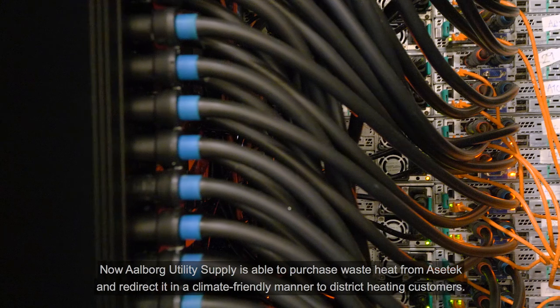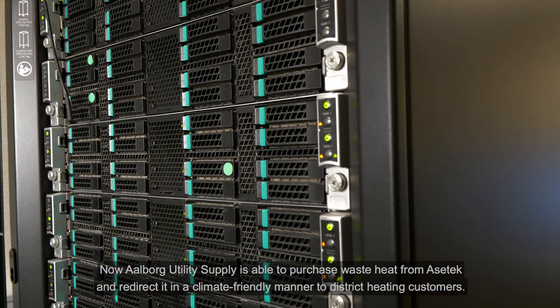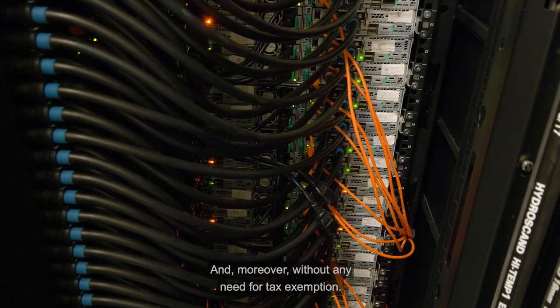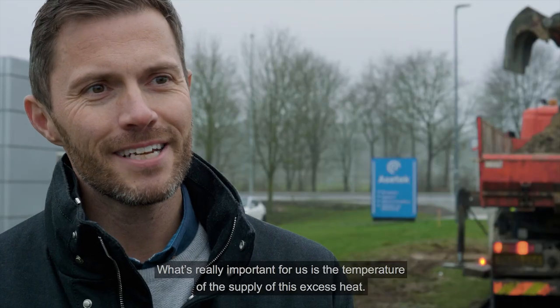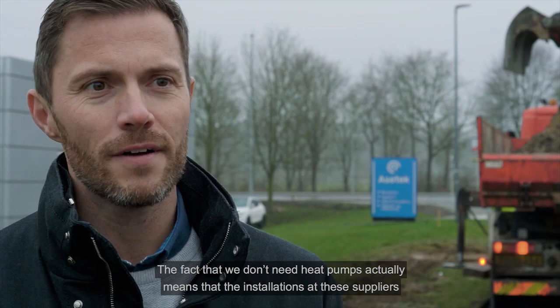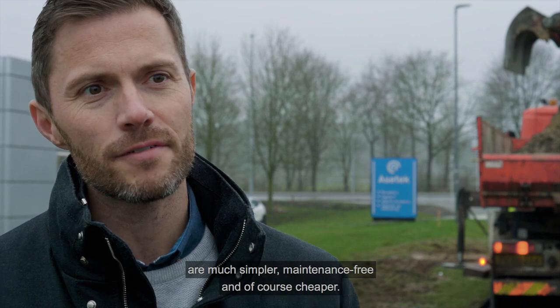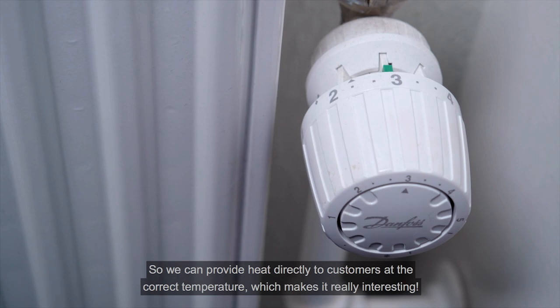Now, Aalborg utility supply is able to purchase waste heat from AcerTech and redirect it in a climate-friendly manner to district heating customers. And, moreover, without any need for tax exemption. What's really important for us is the temperature on the delivery of this heat. We don't need heat pumps. It makes the installation simpler, more reliable, and we can get heat at the right temperature to the customers.